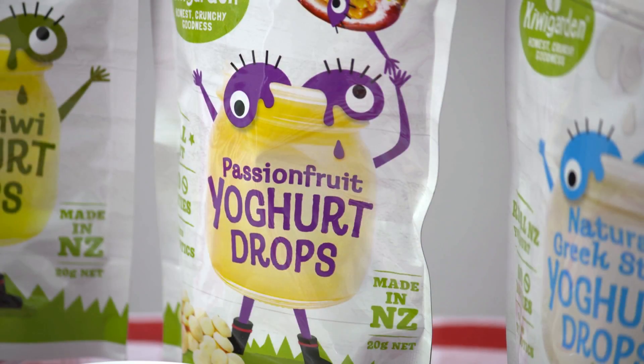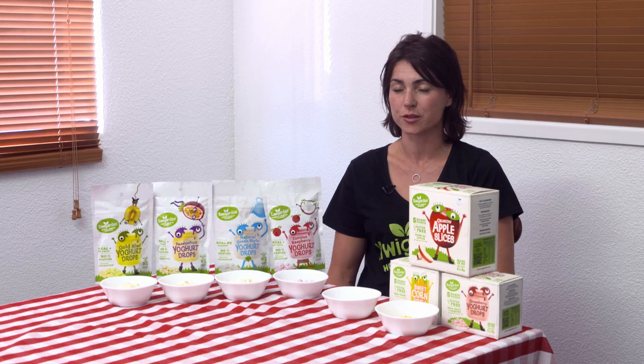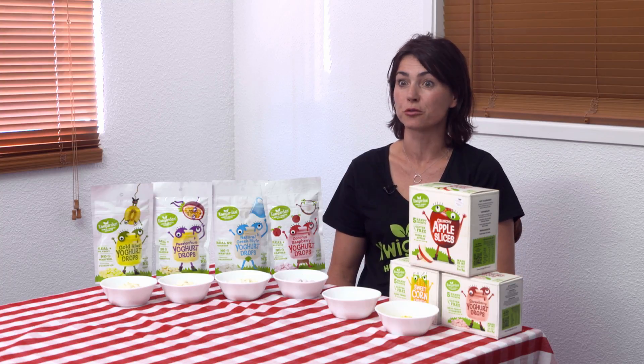The whole range reflects our philosophy around no nasties. We wanted something that had a really clean label that parents and health-conscious people can look at the back of. They understand what those things are. There's nothing complicated in there — it's just real food without the water.